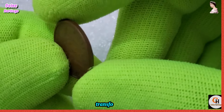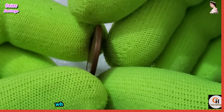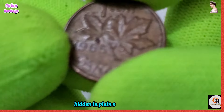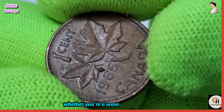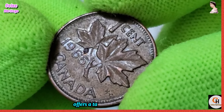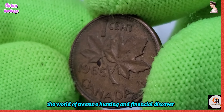In recent years, specimens of this coveted coin have sold for staggering sums at auction, transforming ordinary individuals into overnight millionaires. While such remarkable finds are relatively rare, the allure of discovering a valuable coin hidden in plain sight continues to captivate collectors worldwide, whether you're a seasoned numismatist or a curious newcomer.